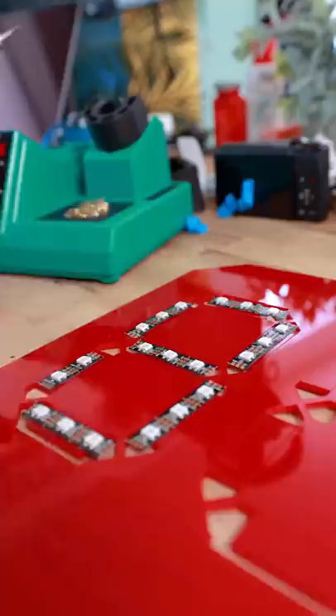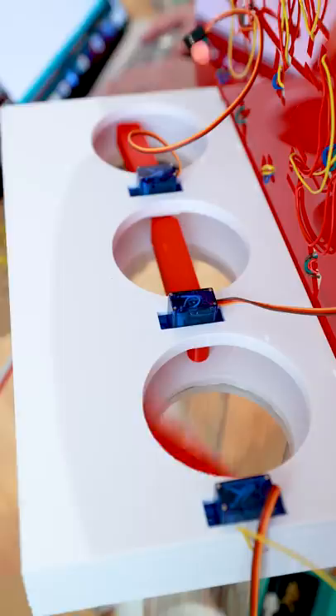I coded up the LEDs so that they would act as a clock, and I also coded the trapdoor that was going to release the Dr. Pepper at the right time. I put together all of the finishing pieces on the clock and got it mounted up on my wall. And now I can enjoy Dr. Pepper at the perfect time every single day. That stuff is good.